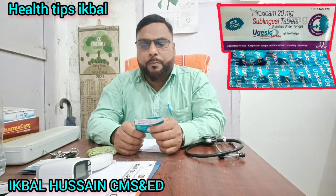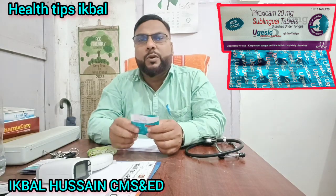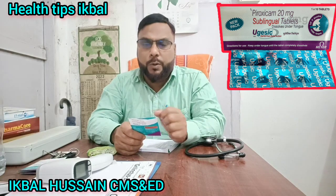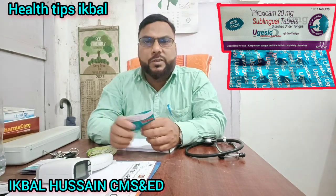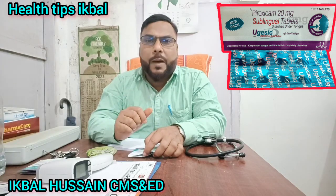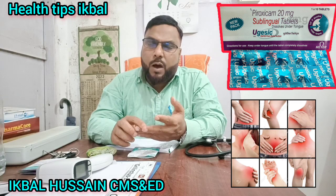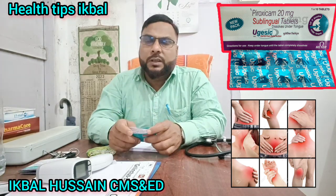The Ugesic tablet is 20 mg of piroxicam, which is a non-steroidal anti-inflammatory drug. It can be used for swelling, arthritis, rheumatoid arthritis, and osteoarthritis, and can also help with headaches.